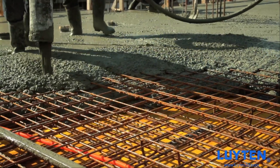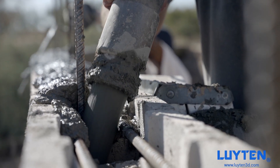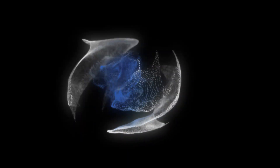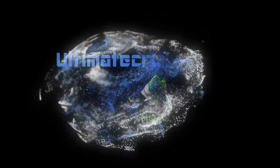Join the future of construction with UltimateCrete. Contact us today to learn how you can revolutionize your next project. UltimateCrete — building the world of tomorrow, today.